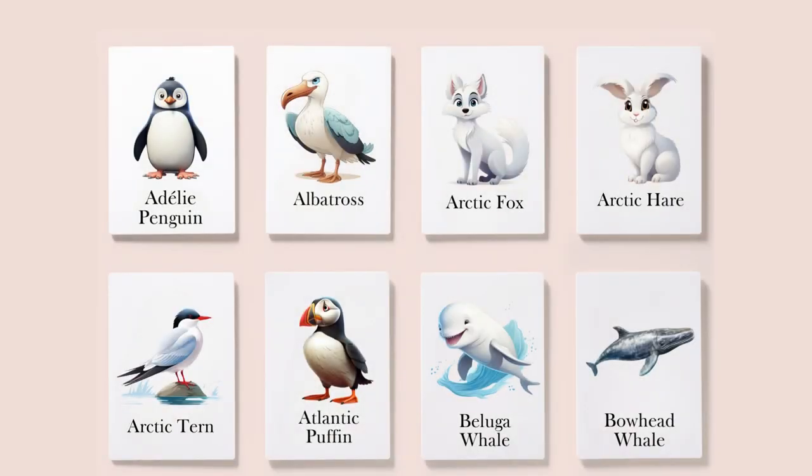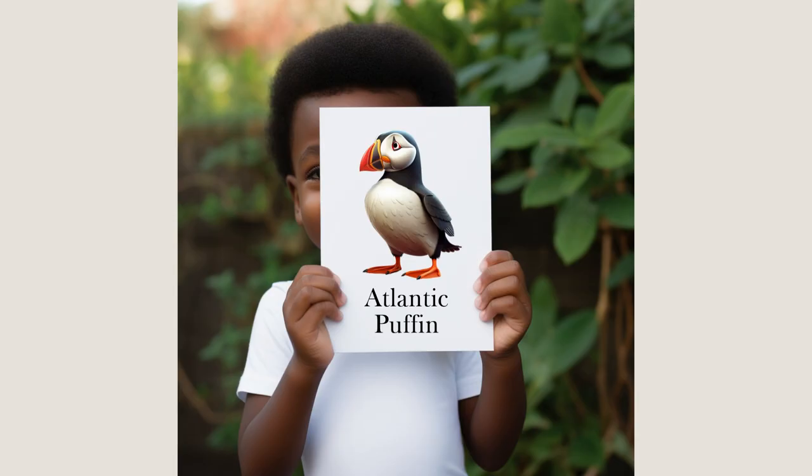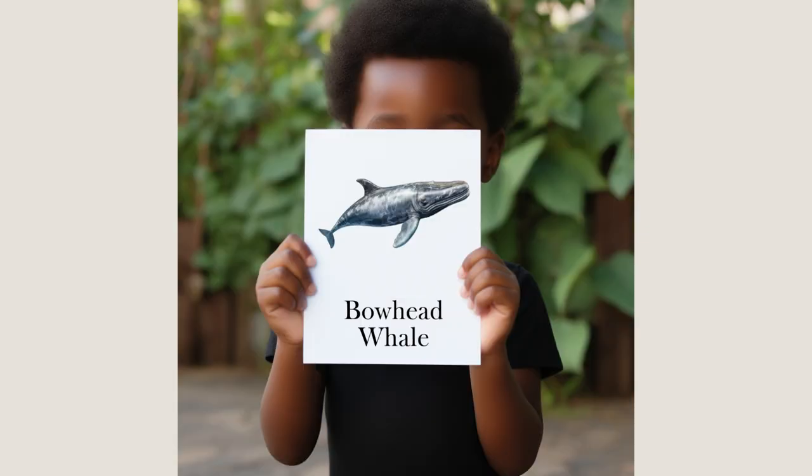Thank you for joining us on this journey to learn about polar animals. We hope you enjoyed the video and found the information both fun and educational. If you're interested in our animal flashcards, they're available for purchase in our Etsy store. To find the flashcards, simply check the video description for a direct link to our store. See you again soon for more exciting adventures in the animal kingdom.